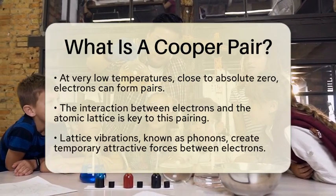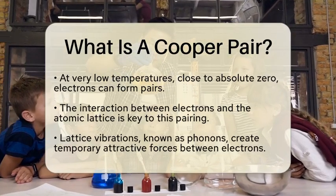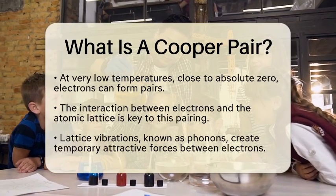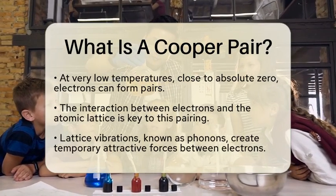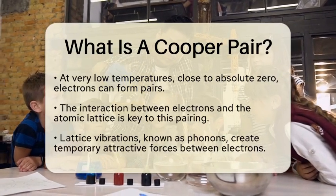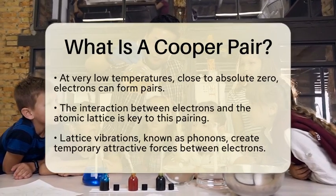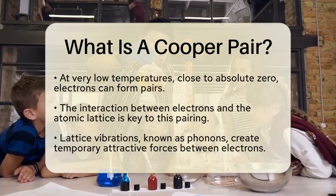Here's where it gets interesting. The electrons in a Cooper pair have opposite spins and momenta. This unique arrangement allows them to behave as a single entity rather than two separate particles. When they form these pairs, they start to act like bosons — particles that can occupy the same quantum state, which is essential for the zero resistance seen in superconductors.